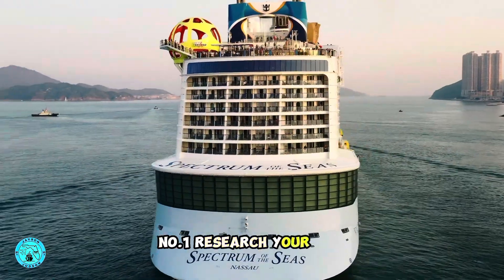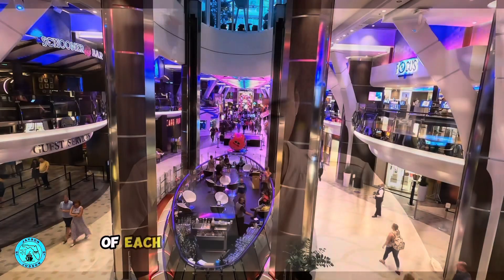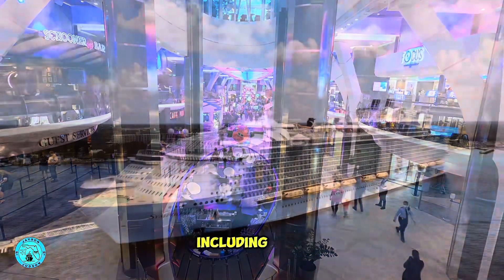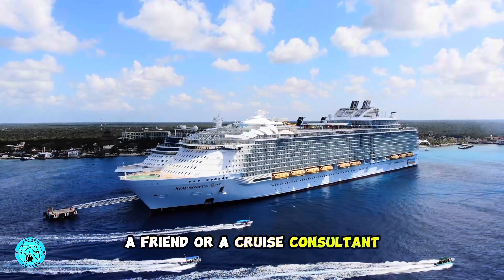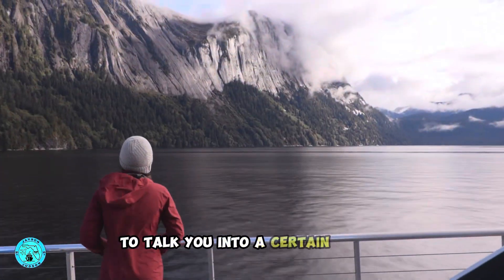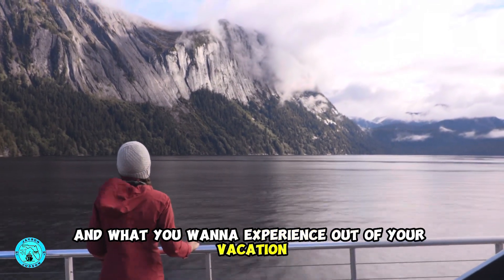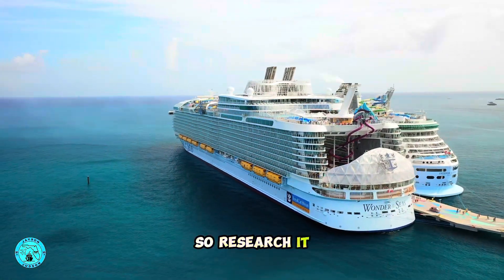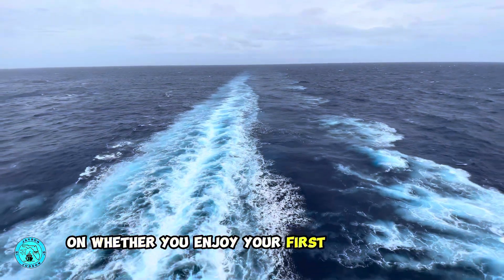Number one: research your ship. Even before booking your cruise, I highly suggest you research and watch YouTube cruise ship tours of each cruise ship you're considering. There's a wealth of knowledge and cruise ship tours out there, including mine. Don't rely on a travel agent, a friend, or a cruise consultant to talk you into a certain cruise. Only you know what you like to do and what you want to experience out of your vacation. All ships are not the same, even within the same company, so research it — because in my opinion it'll have a huge impact on whether you enjoy your first cruise or not.